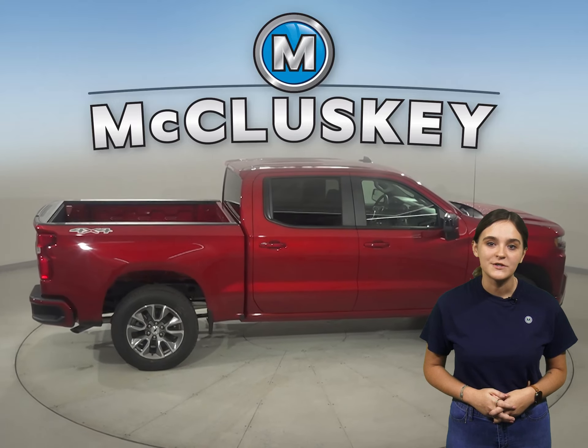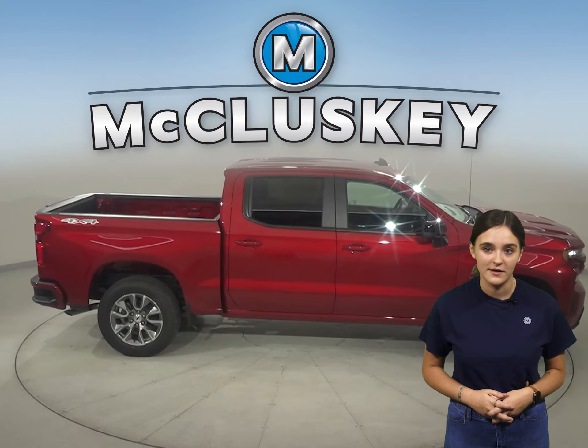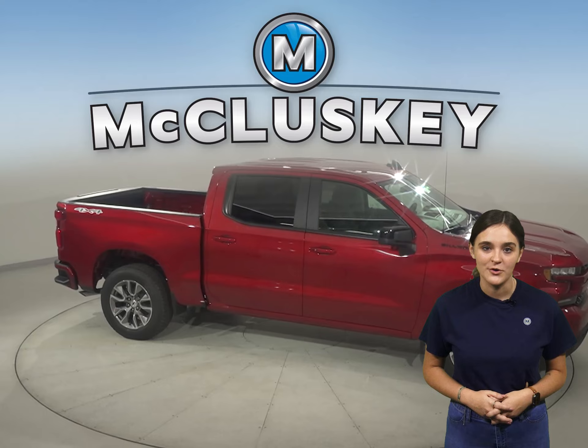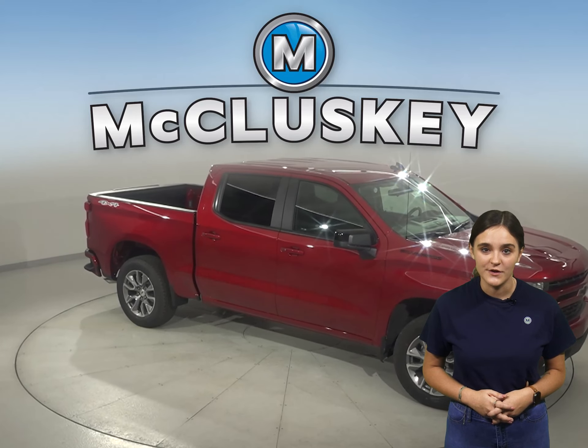For a smoother ride and more stable handling, the Chevrolet Silverado offers a larger wheel than the Tundra. In the 60 to 0 mile per hour stopping braking test hosted by Motor Trend, the Chevrolet Silverado stopped 22 feet sooner than the Tundra.